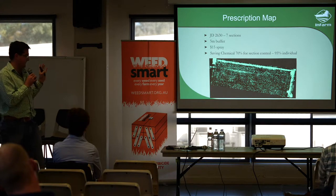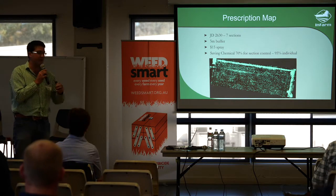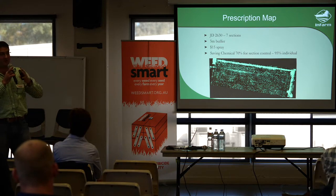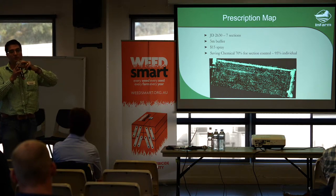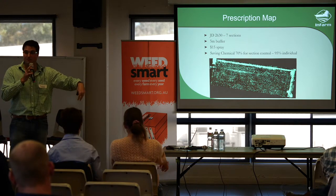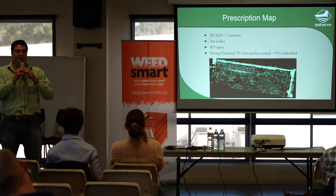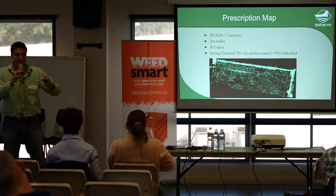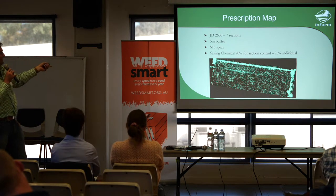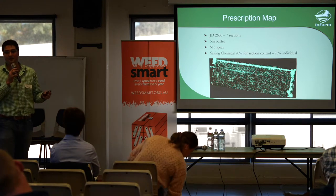This is what the actual spraying prescription looked like that went into his John Deere 2630 screen. He had three sections out the back. One consideration is that because the John Deere 2630 screen has seven sections, when we detect the weed we have to put in a safety buffer zone — accounting for rock and roll over contour banks. Unlike optical sprayers detecting and spraying immediately, we had to blow out the weed to about five metres. So if you had one weed, we had to spray about five metres around it. He was only getting a 70% saving in his chemical, but that's considerable — it was a $15 spray, so about $10 a hectare saving. He was pretty happy.